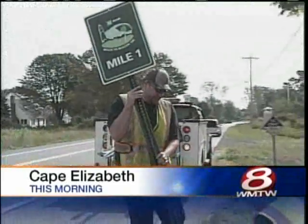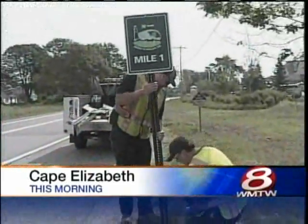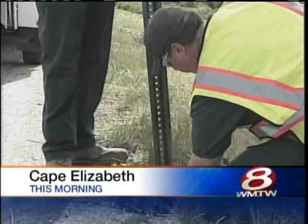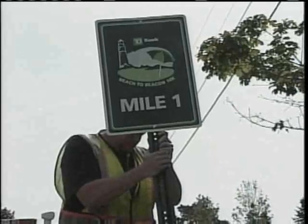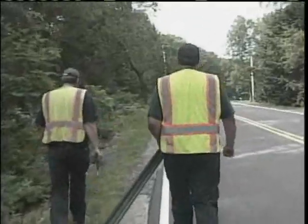Ahead of this weekend's big beach-to-beacon 10K race, crews were out this morning painting the start line in Cape Elizabeth. The annual event helps raise money for a non-profit agency, and this year the proceeds go to Day One in South Portland, which provides substance abuse prevention and treatment for kids.